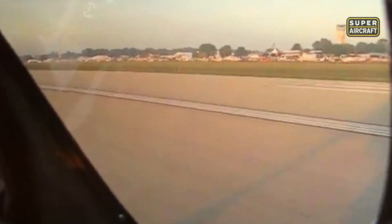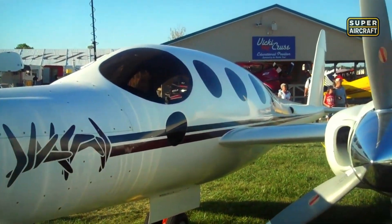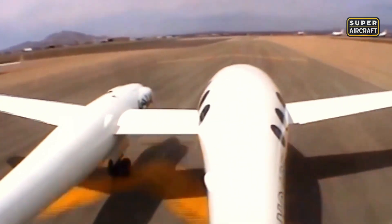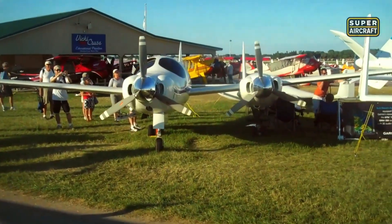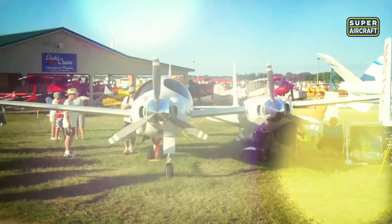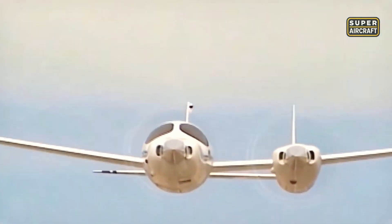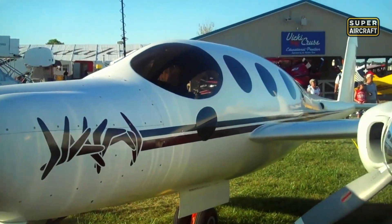Pilots who tested it reported predictable handling and impressive stability, quickly forgetting its odd shape. Its asymmetric design drew crowds at air shows, sparking debates among engineers about efficiency, drag, and redundancy. Spectators marveled at its alien look, while experts admired the logic hidden behind the eccentric form. The Boomerang was not just an experiment in asymmetry, but a serious study in how radical design could enhance safety and performance. Though it never entered production, remaining a one-of-a-kind prototype, it demonstrated how thinking differently could lead to extraordinary safety gains, and its legacy continues to influence experimental research in aerodynamics and redundancy.